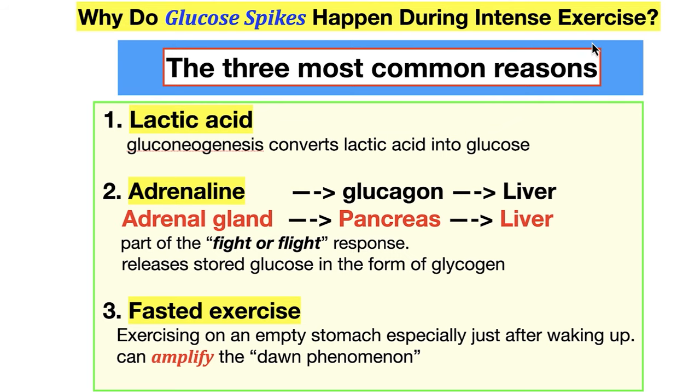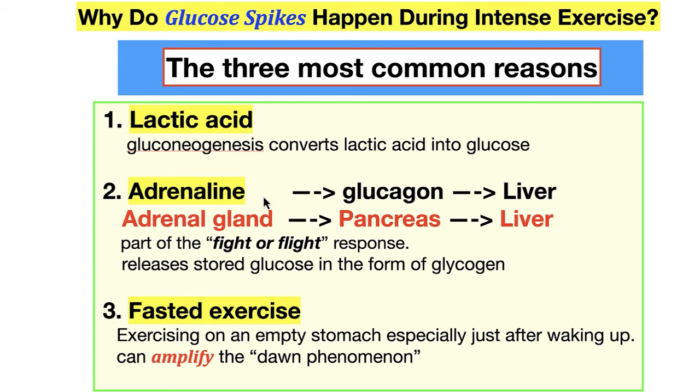Why do glucose spikes happen during intense exercise? Three most common reasons: lactic acid — gluconeogenesis converts lactic acid into glucose; adrenaline — the fight-or-flight response. You have to push so hard that you induce a fight-or-flight response, so adrenaline or epinephrine comes from the adrenal glands, goes to the pancreas to initiate glucagon, which gets released and goes to the liver, where glycogen gets broken down — part of fight-or-flight releases stored glucose. The third is fasted exercise.